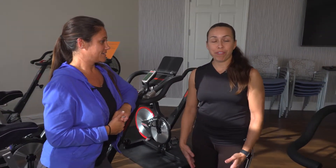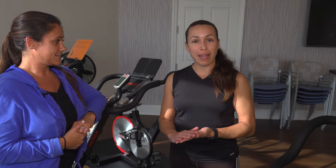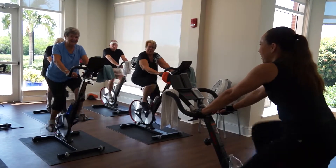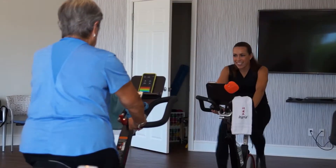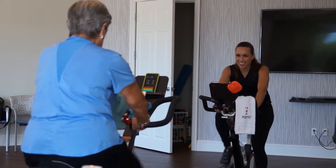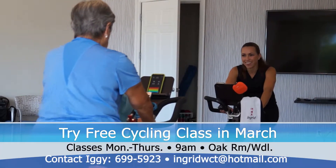Well, what we're excited about is we found out from many residents' feedback that they are a little bit shy to try a class just because they've never been on a bike before. So I'm offering one free trial class for the month of March only, and it needs to be someone that has never tried a class with me here at Shell Point. You can just call me or email me to set up a reservation to come try a free class in March.